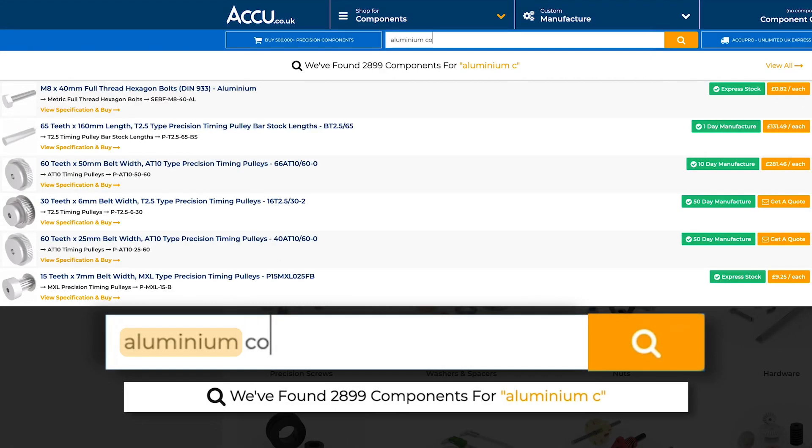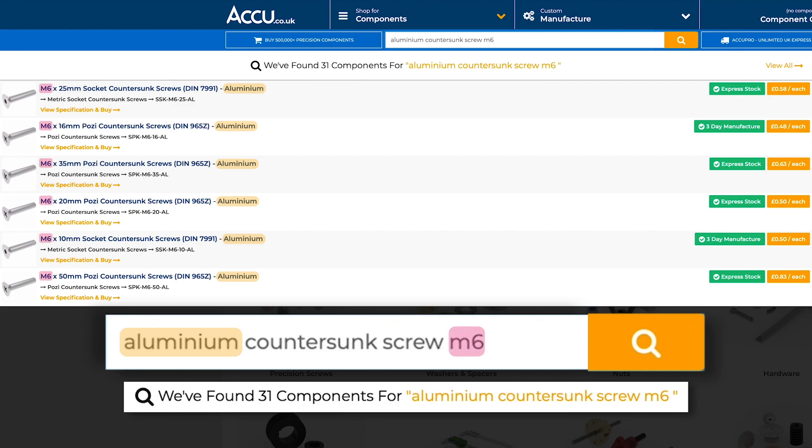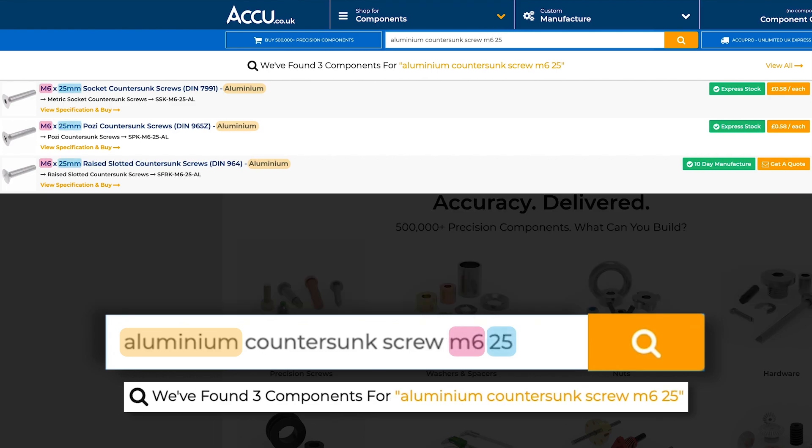It was actually very easy to use the website — the way it's all set out is very logical. You just type in the length, the material, and whatever features you need for that product, and you're done.